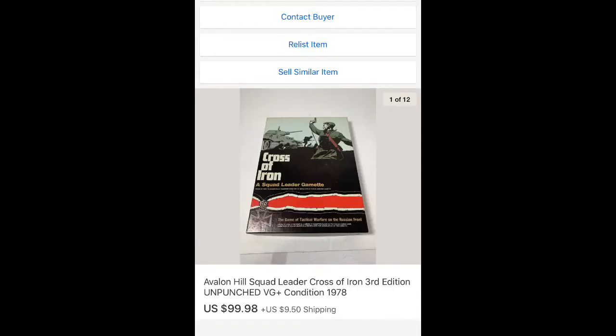The next item is the Avalon Hill Squad Leader game. I sold that for $99.98 plus shipping with only $3 into it — so that was a really good sale. The next six items I have here; I'm going to pack them up after this video and get them shipped out.